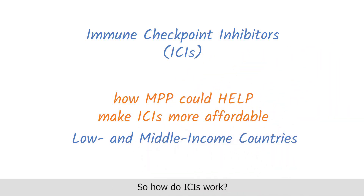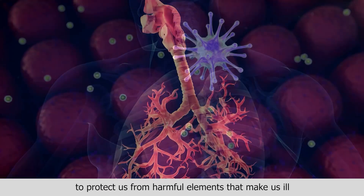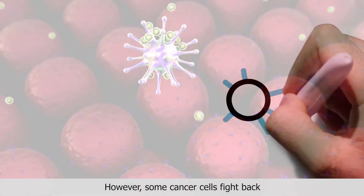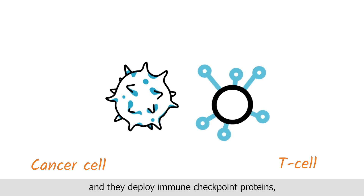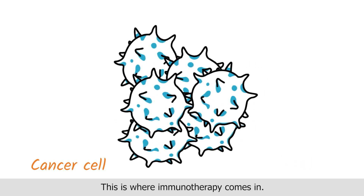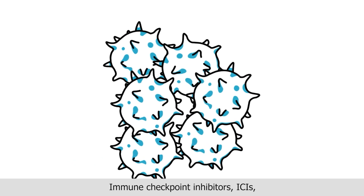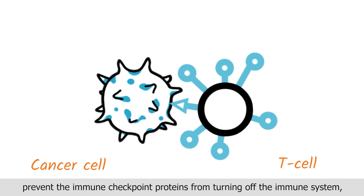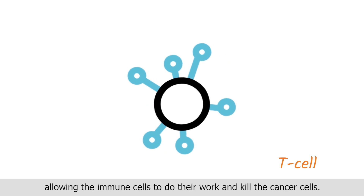So how do ICIs work? The human immune system is designed to protect us from harmful elements that make us ill, including cancer cells. However, some cancer cells fight back and they deploy immune checkpoint proteins, which turn off the immune system protection. This is where immunotherapy comes in. Immune checkpoint inhibitors, ICIs, prevent the immune checkpoint proteins from turning off the immune system, allowing the immune cells to do their work and kill the cancer cells.